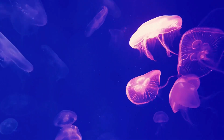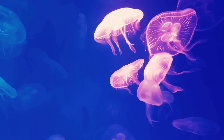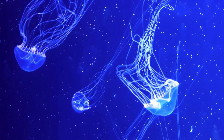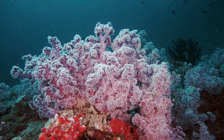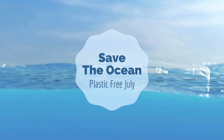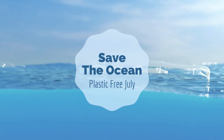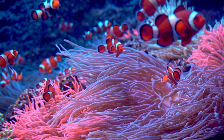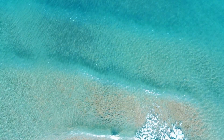But our journey doesn't end here. These oceans are not just bodies of water — they are habitats, food sources, and life itself. They are home to millions of species, many of which we haven't even discovered yet. They play an essential role in regulating our planet's climate and producing oxygen. However, our oceans are in danger, threatened by pollution, overfishing, and climate change. It's up to us to protect and preserve them. Every creature, no matter how small, plays a vital role in the ecosystem.